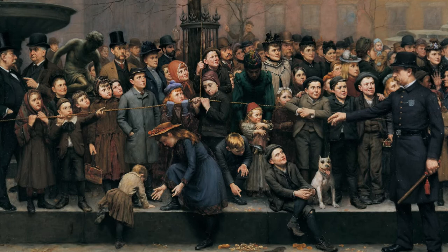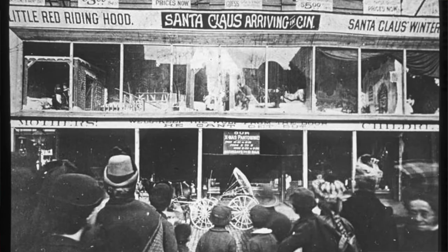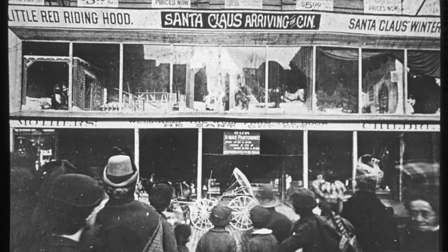With the exception of some men talking important business and some mischievous kids giving the policemen some grief, all eyes are fixed on something above and to their left. It's Santa Claus arriving in Cincinnati.